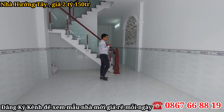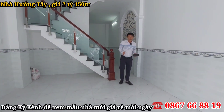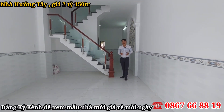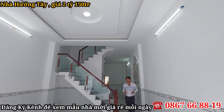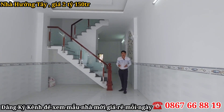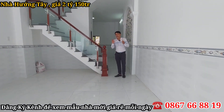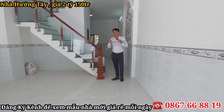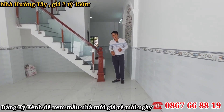Ngôi nhà này rất thích hợp cho cô chú anh chị mua để đầu tư. Mặt tiền đường trước nhà là đường đá xanh 6 mét, xe hơi, xe tải có thể chạy vào đậu trong sân nhà. Với mức giá chỉ có 2 tỷ 150 triệu, theo chị Nguyễn thì ngôi nhà này rất thích hợp để mua đầu tư sinh lời luôn nha cô chú anh chị.